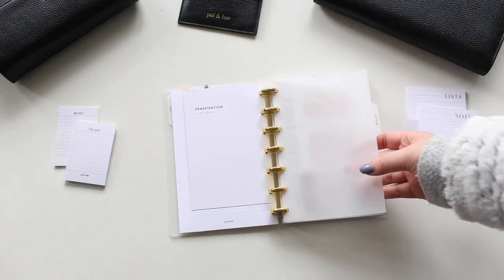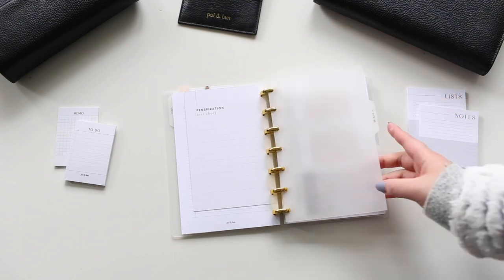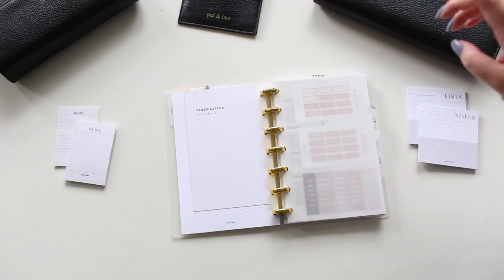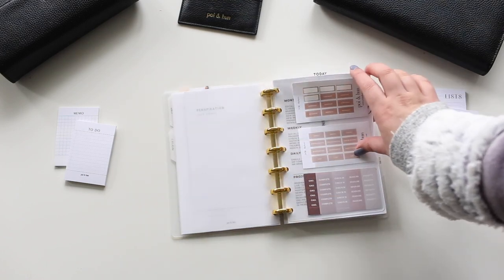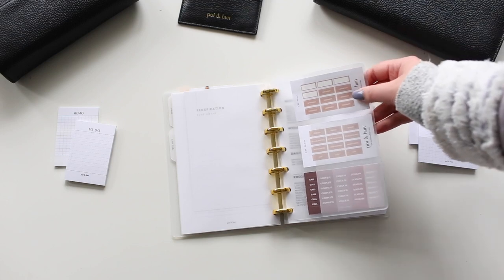The next section is the calendar, which I probably use the most. Even though I still use my weeklies in my personal planner, this one has more specific tasks for the collective. I also have this really cute card holder — we sell this at Point Hun but it's out of stock right now, and we will definitely be restocking.